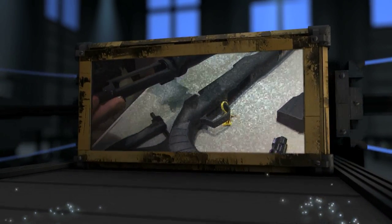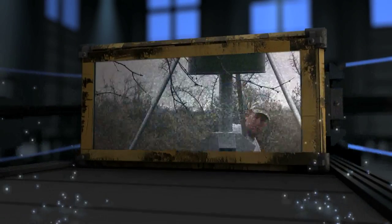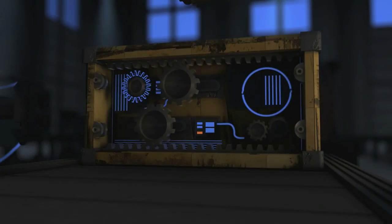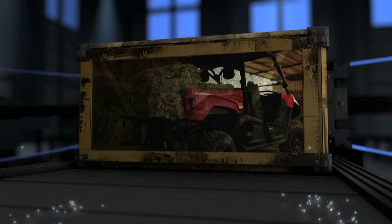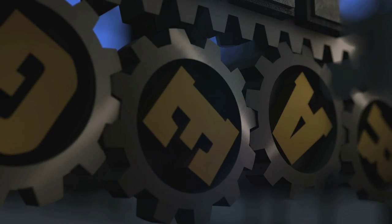This week on Deer Gear, we'll change the way you think about bolt-action rifles with the Thompson Center Dimension. Then we'll show you how the high-quality line of American Hunter Feeders can help you in the field. Finally, we'll take an in-depth look at the brand new Yamaha Viking side-by-side. These products and more are in the spotlight today on Deer Gear.